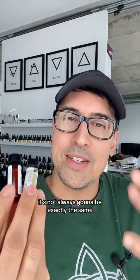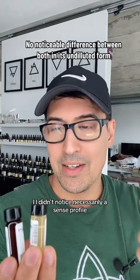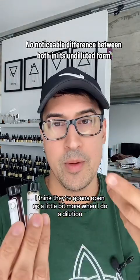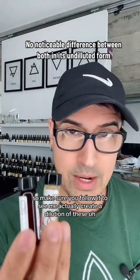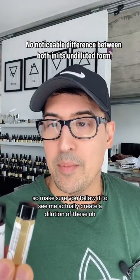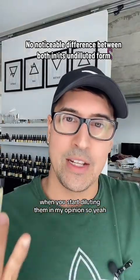It's not always going to be exactly the same. I did smell them — I didn't notice a significant scent difference necessarily. I think they're going to open up a little bit more when I do a dilution, so make sure you follow to see me actually create a dilution of these. That's when you kind of see the subtleties, in my opinion.